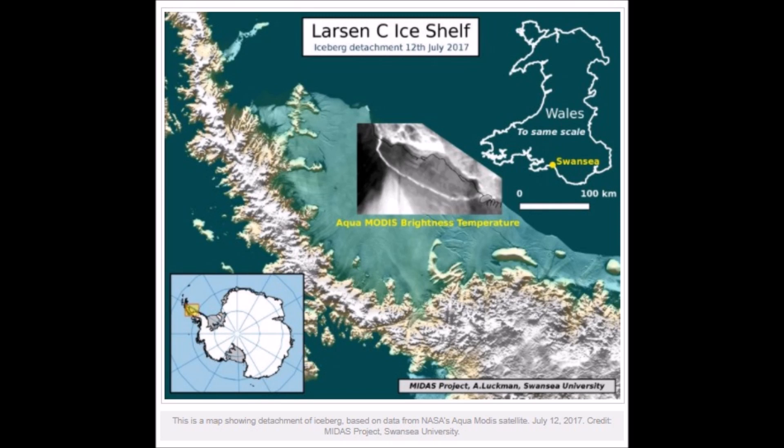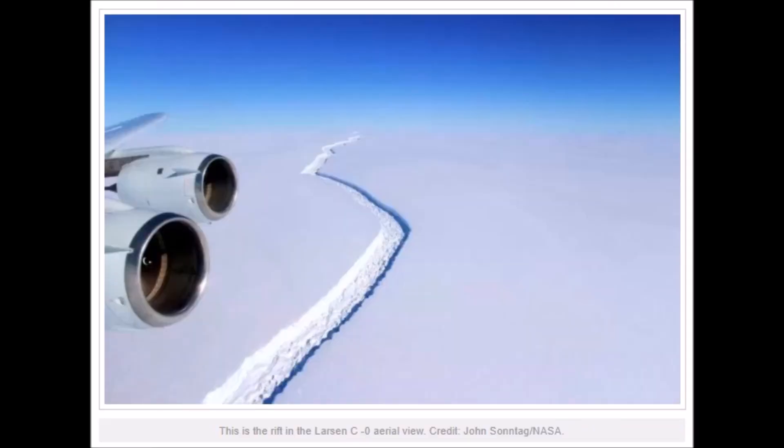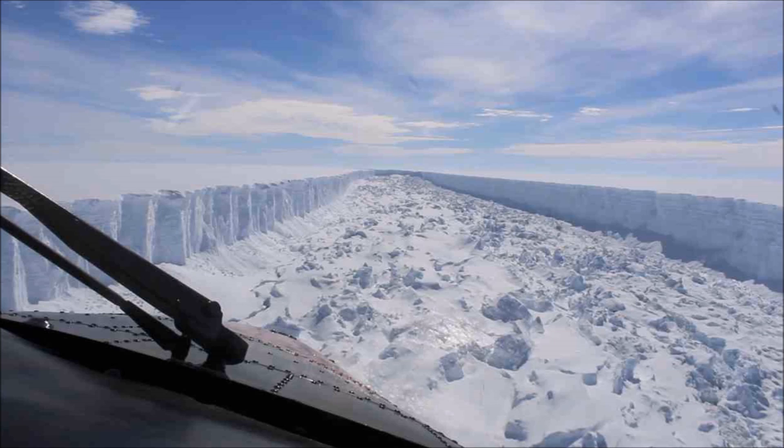The media keeps putting out scary size comparisons — it's the size of whales, the size of Delaware, the size of two million penguins stacked on each other. But when you look at the crack, one discernible thing is it's not melting from above. Flying through the canyon formed by the melting ice, the surface is untouched. It must be melting from beneath.